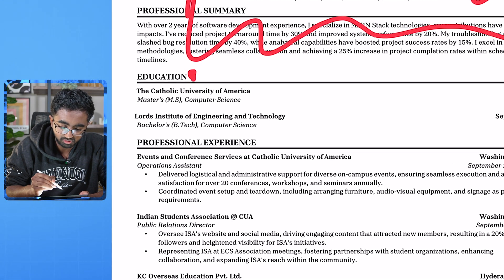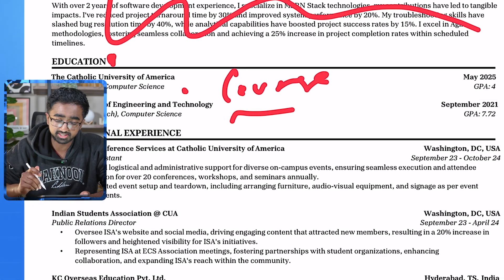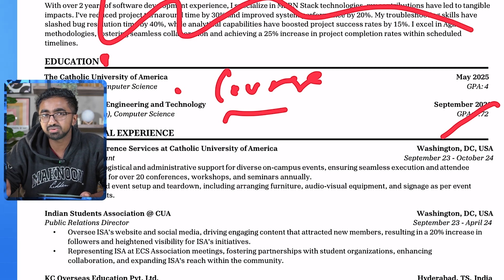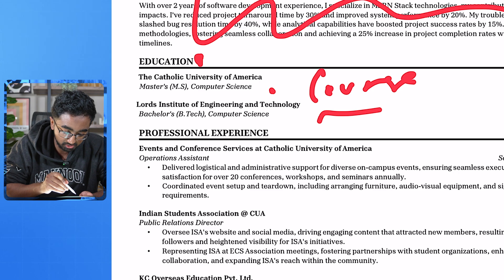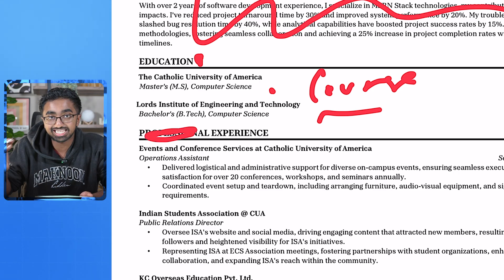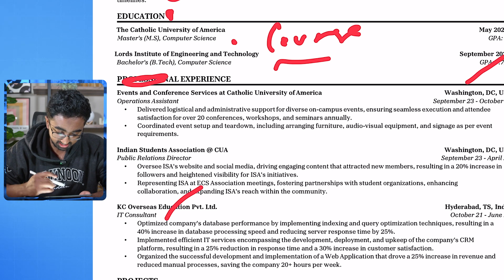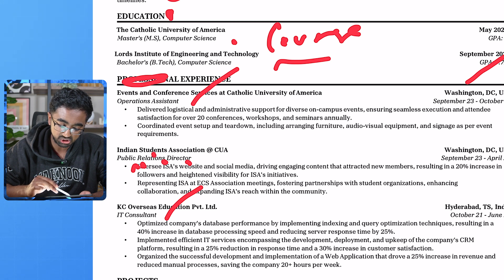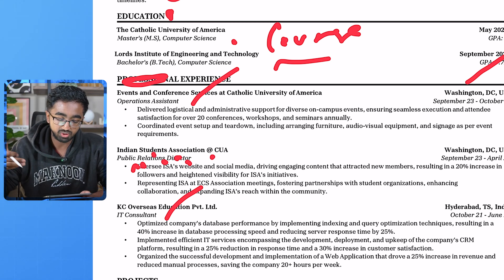In terms of education — okay, cool, maybe some courses. Bachelor's — cool. I might take out this GPA because in America, where I think you're probably looking for jobs, they don't really understand when a GPA is a 7.72. In terms of your experience, this should just be called 'experience' because ideally every experience should be a professional experience. I see you have an IT consultant — that's cool. Operations assistant — that's cool. Public relations director at the Indian Student Association — that's the one that got me scratching my head.